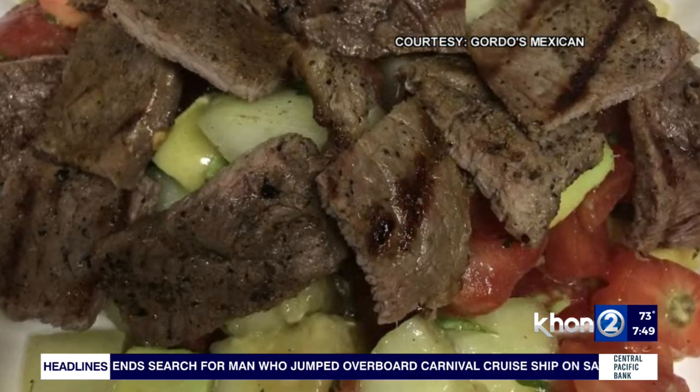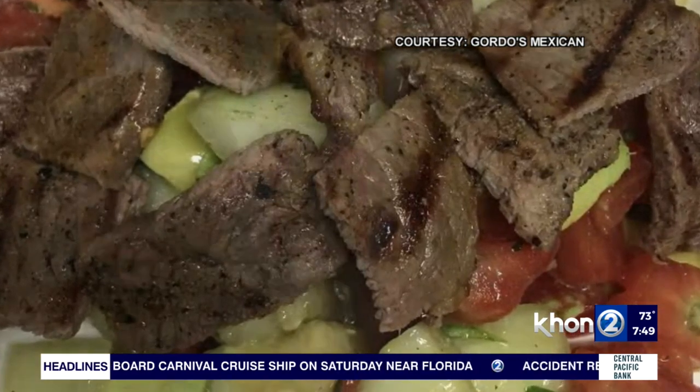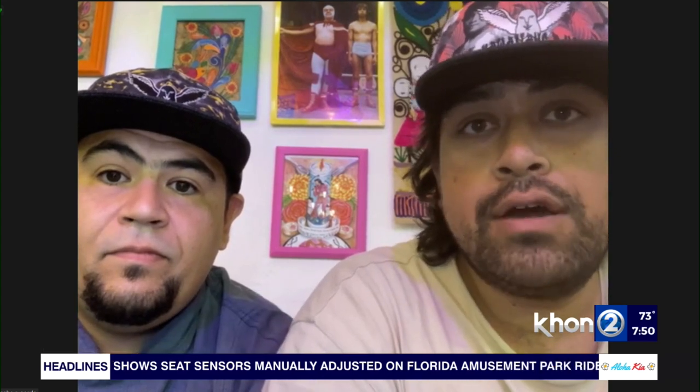It's Taco Tuesday, so tell me about some of the specials you guys have. Taco Tuesdays, you can come down and get a deal of 10 tacos for $20, and we'll throw in a free chips and salsa with that. Catch us during happy hour and get a couple of discounts on the tacos as well.